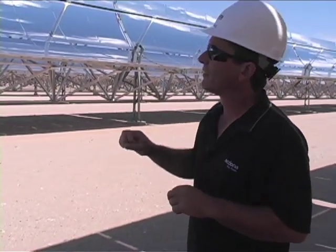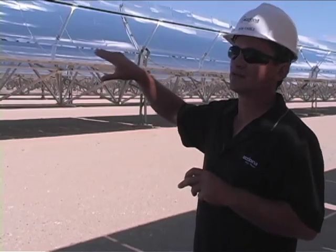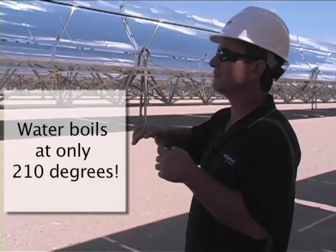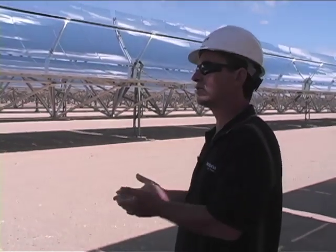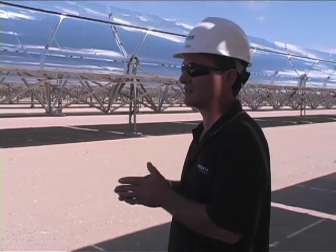Inside that receiver tube is a synthetic heat transfer fluid, which we heat up to 750 degrees. That fluid then goes back to the power plant into heat exchangers and generates steam out of water, which in turn turns a steam turbine in a generator, which produces the electricity.